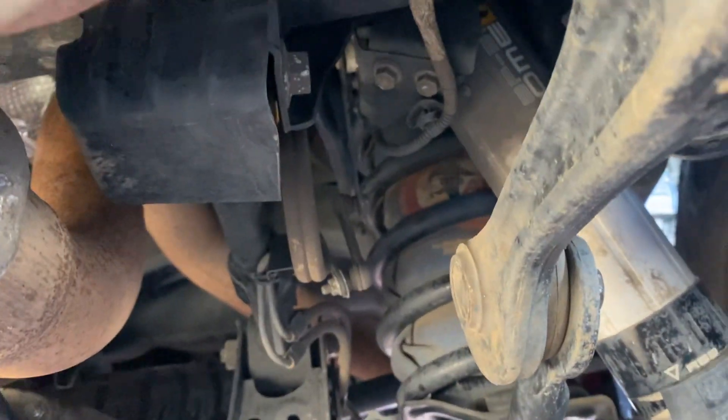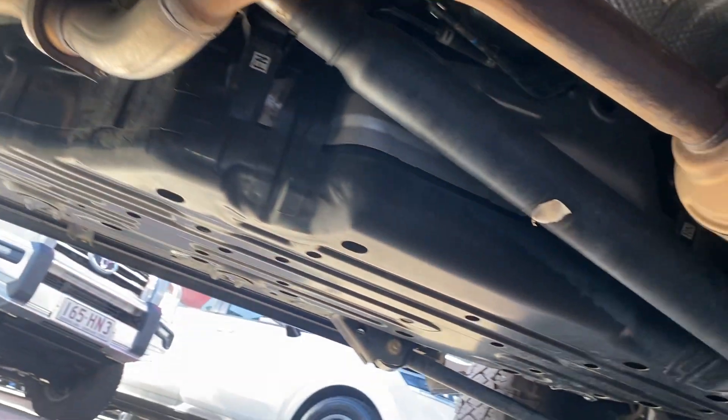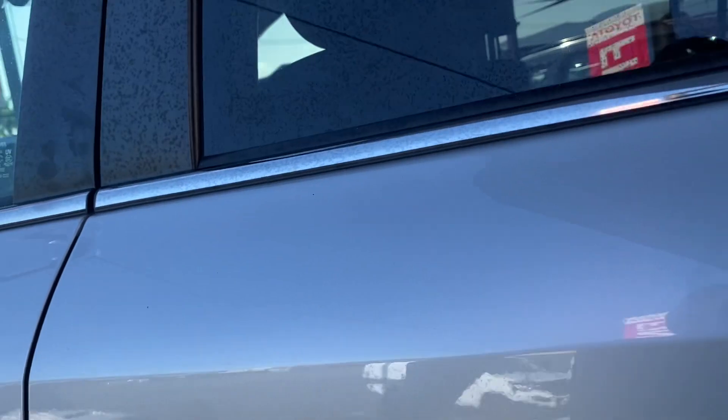The back rims are all in really good condition — plenty of tread, no scuff marks. Just showing you underneath as well: all the airbag suspension is there, and the undercarriage is clean and tidy.